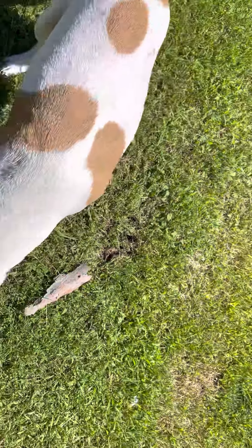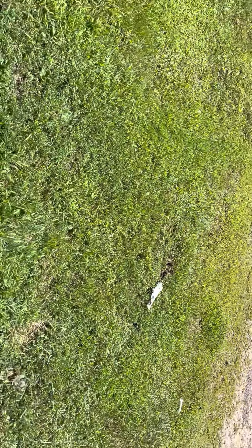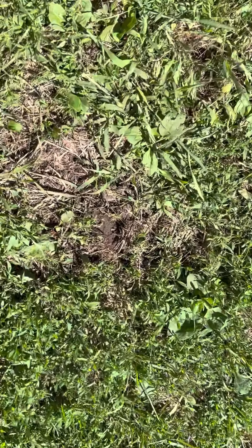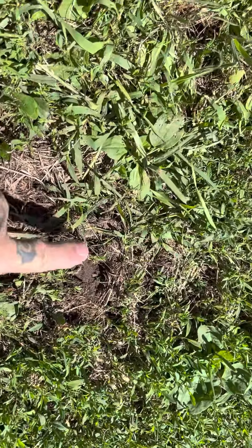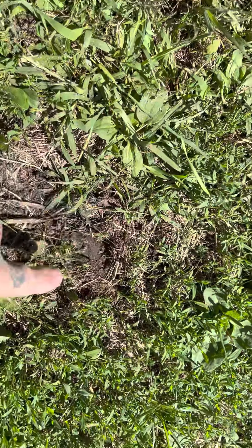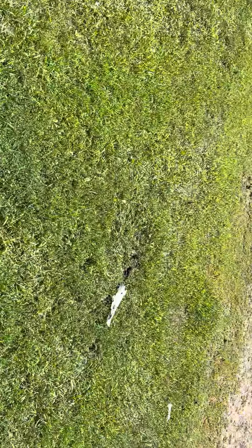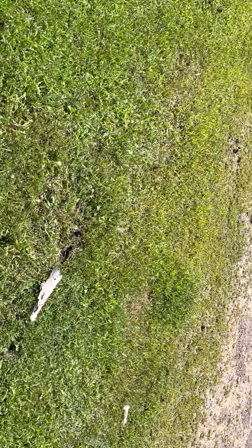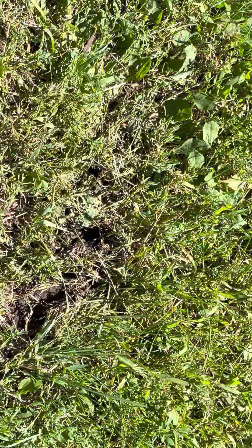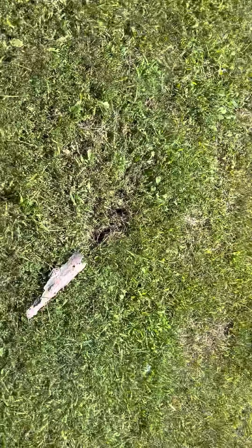That looks like a claw mark. And then if you look back right here and turn this way, that looks like a paw indentation — a pad — and right here, like a paw print, more like that, sideways. And then over there, it clearly looks like claw marks. Maybe you don't see it the way I see it, but it sure looks like a claw mark to me.